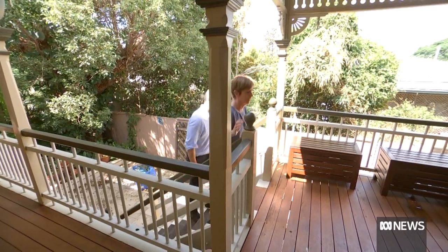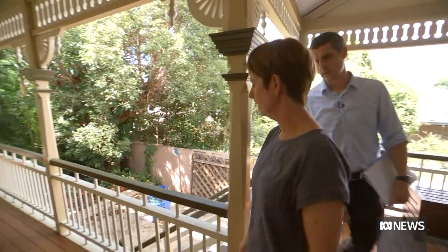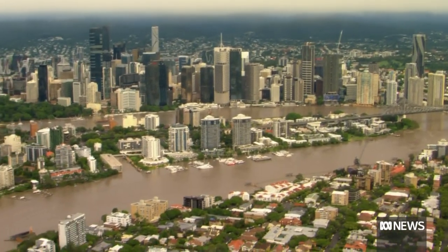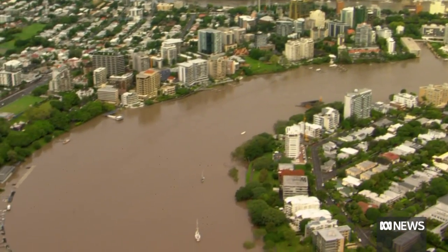It's not by accident that Dr Margaret Cook lives on the top of a hill at Ipswich, west of Brisbane, away from creeks and rivers. Not at all — I mean, I'd be foolish not to. But having said that, I still got flooded on the weekend from overland flow because it came through the stormwater drains. She's an environmental historian and author of a recent book about the Brisbane River catchment called A River with a City Problem.